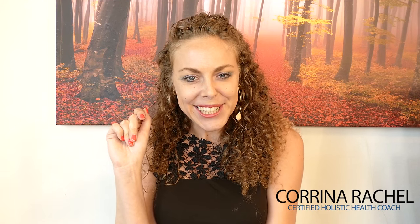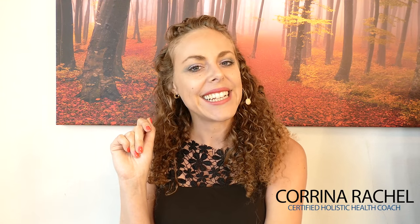Hey, it's Karina, your virtual health coach. And in this video, I'm going to be talking about one simple tip, one simple concept that can help you lose weight, take control of your blood sugar levels, take control of your energy levels, and overall help to improve your health.